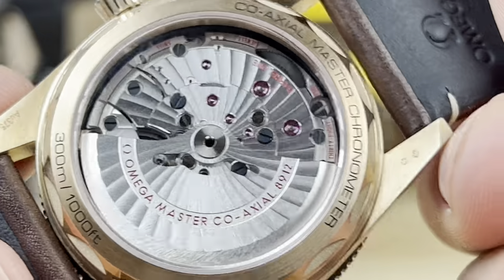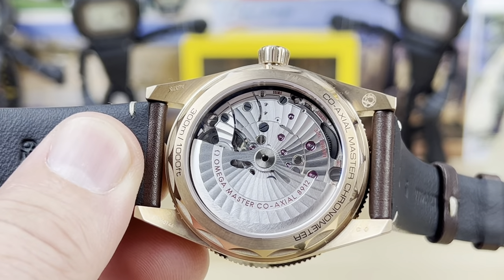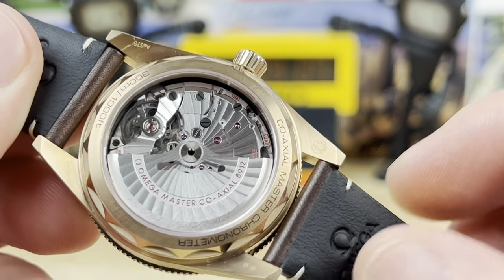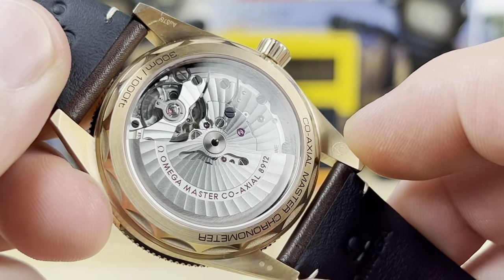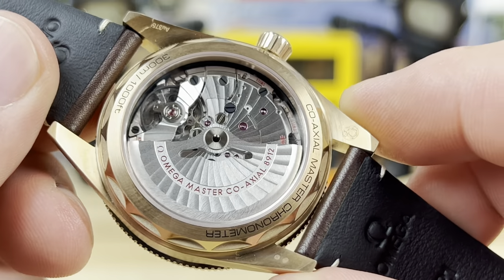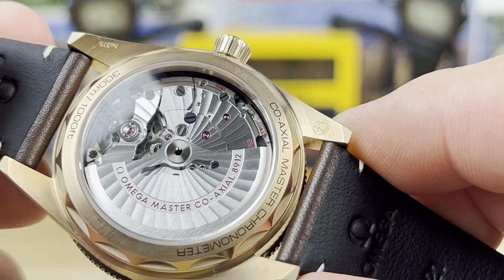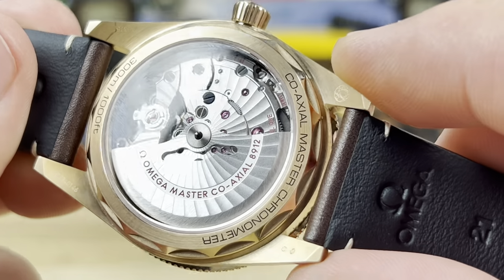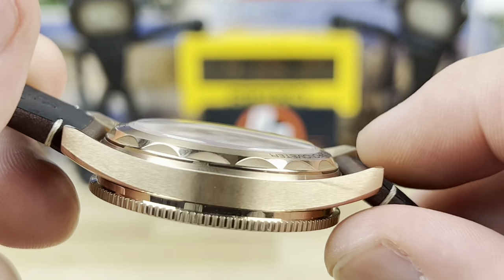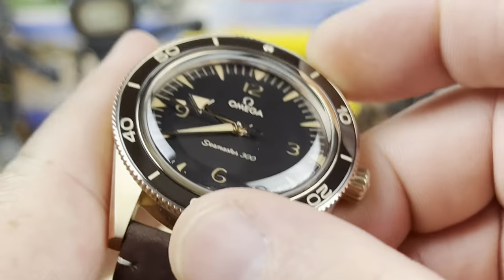The movement is a highlight. This is the caliber 8912, and it has a quick-adjust hour hand — perfect for travel since you can jump the hour forward or backward without upsetting the minutes. The 8912 is COSC-certified, Master Chronometer-rated, features 38 jewels and a twin barrel for a massive power reserve. You also get 300-meter water resistance and a display caseback. The bezel has 120 clicks.